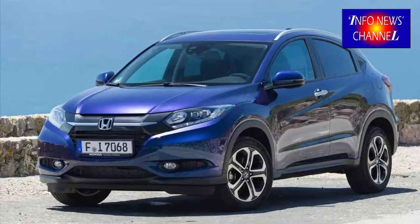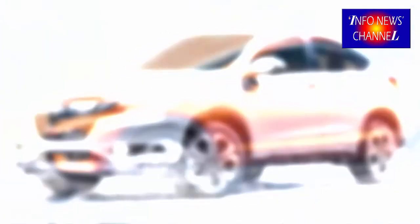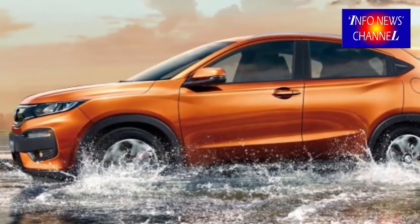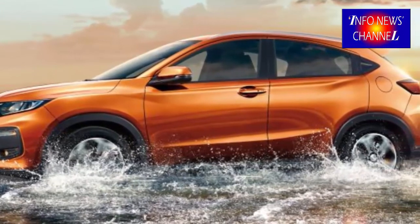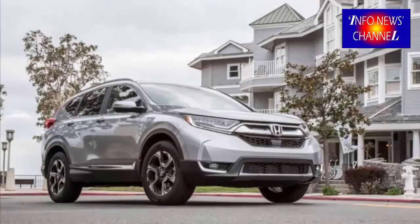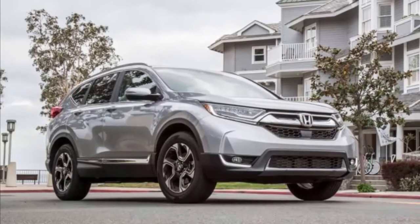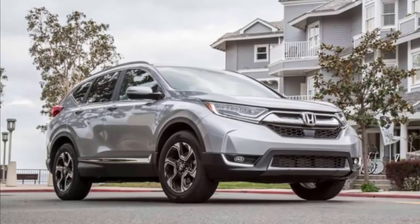2019 Honda HR-V release date and price. As for the price, the 2019 model year is predicted to be somewhat more expensive than its predecessor, but that is normal. The price range will go from around $20,000 to $26,400 depending on the trim you choose, and the expected release date is early or middle of 2019.